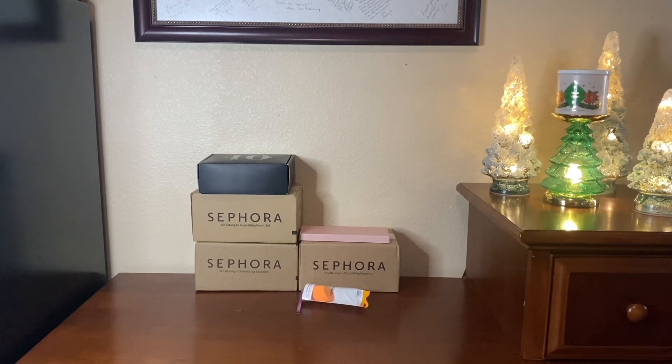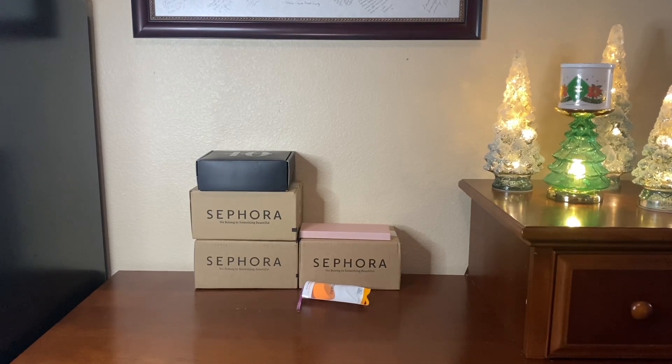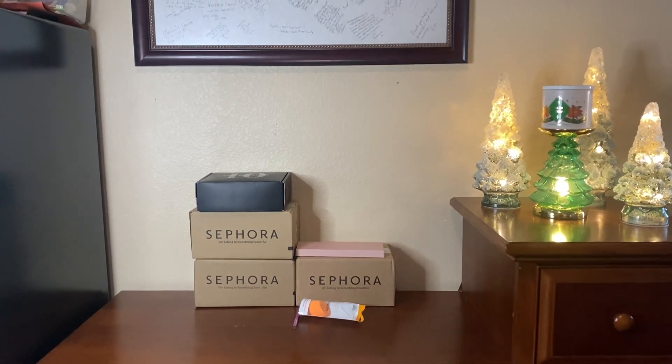Hi friends, welcome back, or welcome to my channel if you're new. My name is Cynthia and I thank you for clicking on this video. What we have today is a makeup haul.